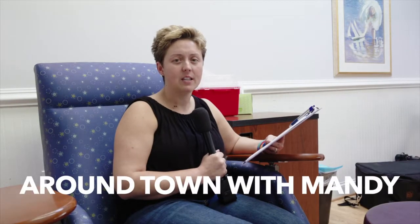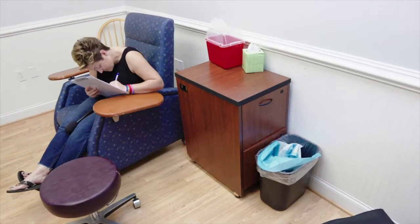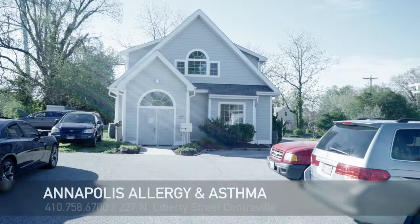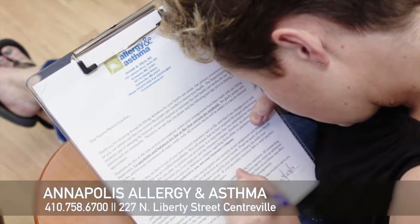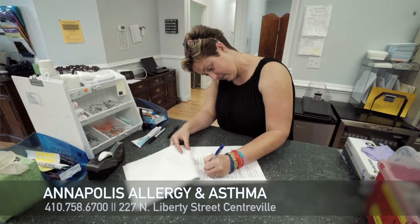Hey! It's Around Town with Mandy. You're probably wondering why I'm sitting in this blue room in a blue chair. Looks like a doctor's office, right? You are correct. Allergy season. I have stopped in to Annapolis Allergy and Asthma right here in Centerville — Dr. Gales. I'm here to get allergy tested. Here goes nothing.